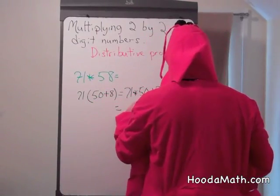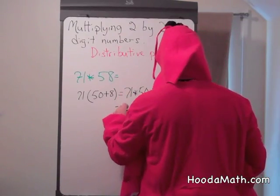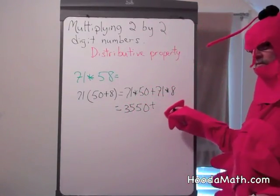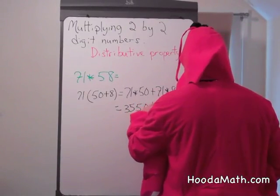71 times 50: we put down our 0, 5 times 1 is 5, 5 times 7 is 35. Plus 8 times 71: 8 times 1 is 8, 8 times 7 is 56.